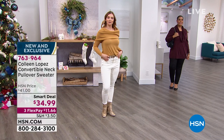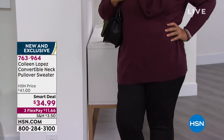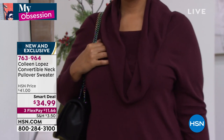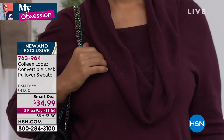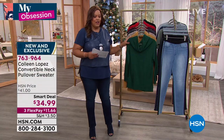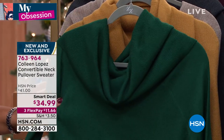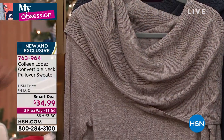I love this — it is so beautiful. This is by Colleen Lopez, a convertible neck pullover sweater. You can wear it off the shoulder or as a cowl neck. It is absolutely drop-dead gorgeous and you're not paying $80, not even $70, not even $60 — because this is a smart deal at $34.99 for this beautiful classic sweater with a twist. The dark wine is on our model, but let me take you through all the colors. I've already ordered the evergreen — that beautiful Christmas green — and it's $11.66 to get home on any card.